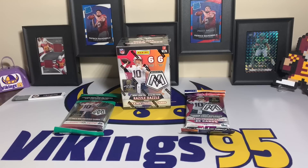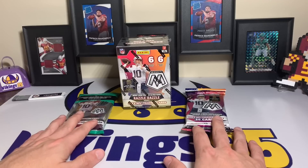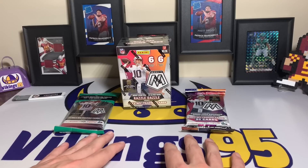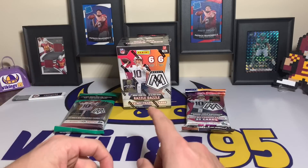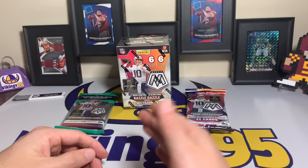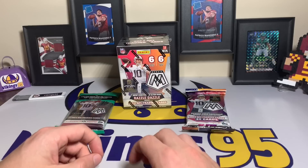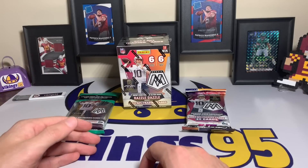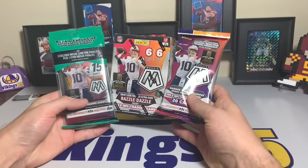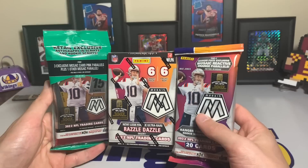What's going on YouTube, happy Friday everybody, it's Vikings95 here. It's been a long week and I'm excited to be able to open some more Mosaic. I had a second Target order come in. The blaster boxes were not in stock at Target last I checked — they've been going in and out of stock depending on the day — but they are still in stock at Walmart, a little more expensive. We have all three Mosaic retail products: the cello pack on the left, the hanger pack on the right, and the blaster box.